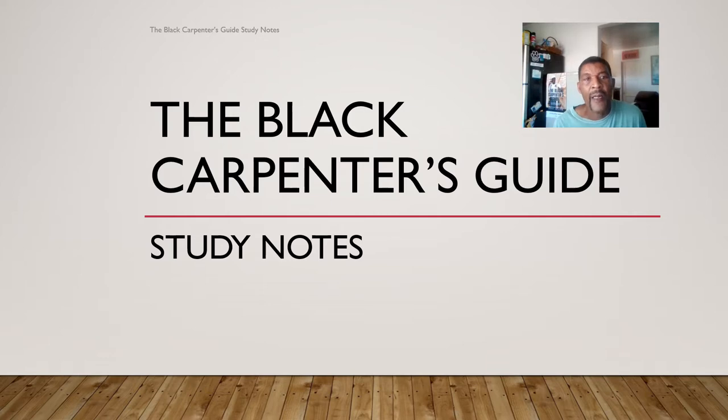Hello, good afternoon everyone. My name is Desmond and I'm the author of the Black Carpenter's Guide. Today we will be diving into chapter 6, titled 'Tools of the Trade.' We'll be talking about the importance of tools in our trade, hand tools, power tools, safe operation and maintenance, work boots, and purchasing a work truck. So without further ado, let's hop in.